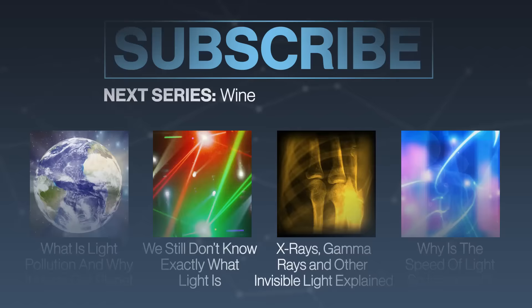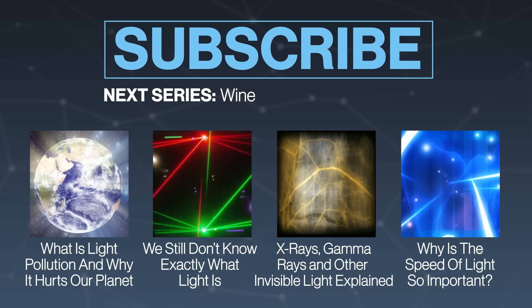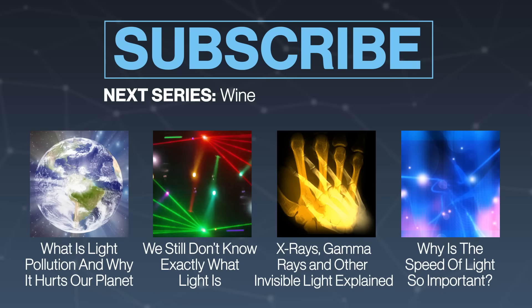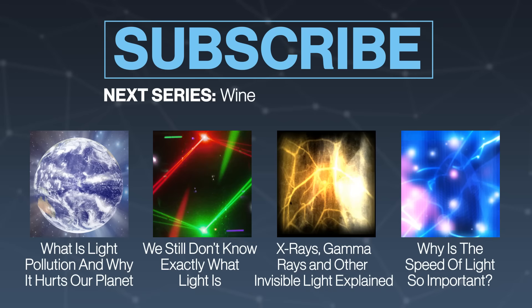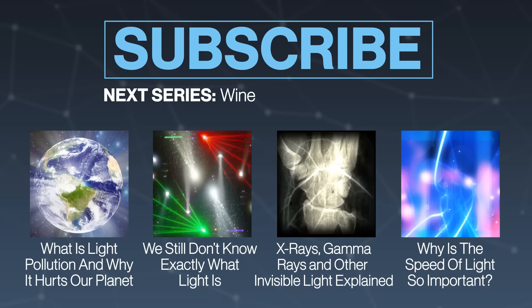Without light, the future would sure be a dark place — pun intended, but also no pun intended. Thanks for watching TestTube Plus, everyone. I hope you enjoyed this series on light. Let us know in the comments how you feel about quantum mechanics and if you understood everything we talked about — we'd love feedback, because this was a beast of an episode. Make sure you subscribe. You can find all of our episodes in this series in a playlist on our YouTube channel, and we also have an audio version of the entire series on iTunes. We'll see you next time on TestTube Plus.